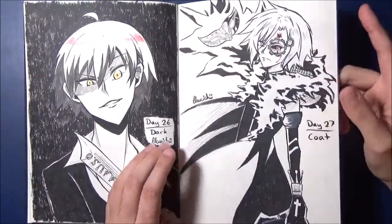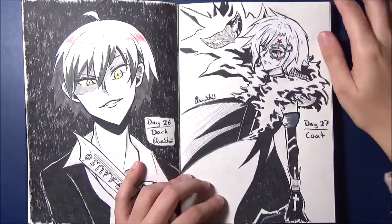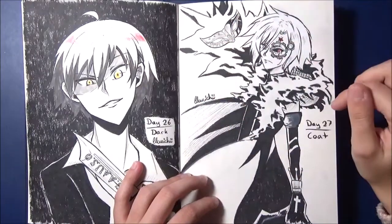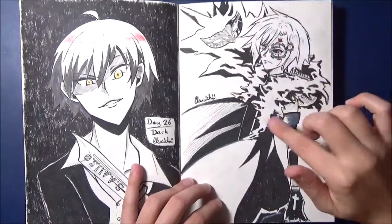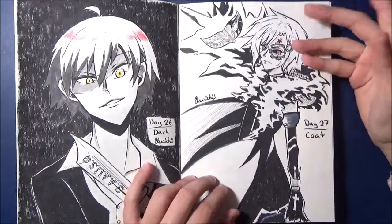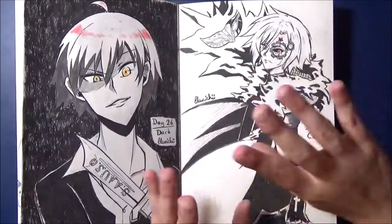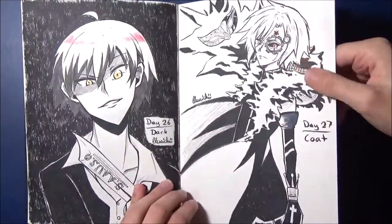Day 27 — Allen, also again from D.Gray-man, with the prompt Coat — Mantel. When I think of coat I immediately think of his Innocence, his Crown Clown. That's why there's also this mask here. I tried to bring his coat forward with the shading. I had a bit of trouble painting his hair, honestly, because his hair looks different in every picture — he has the parting on different sides in different images.